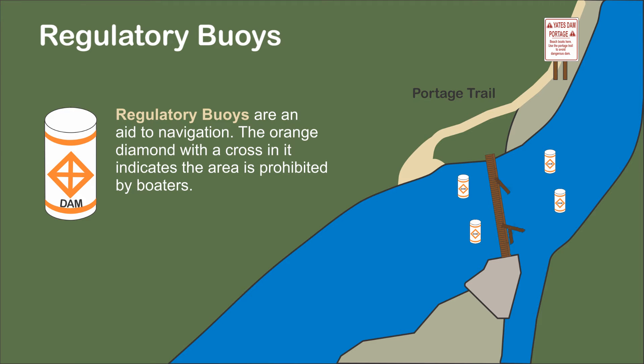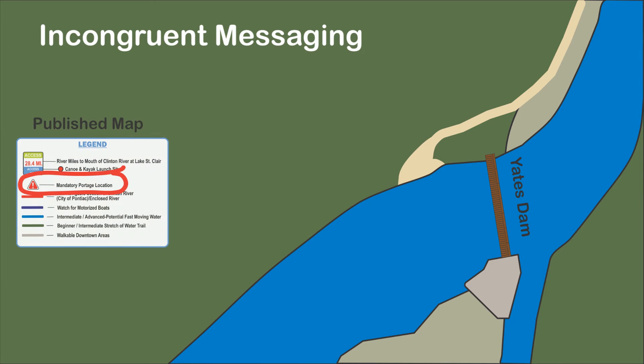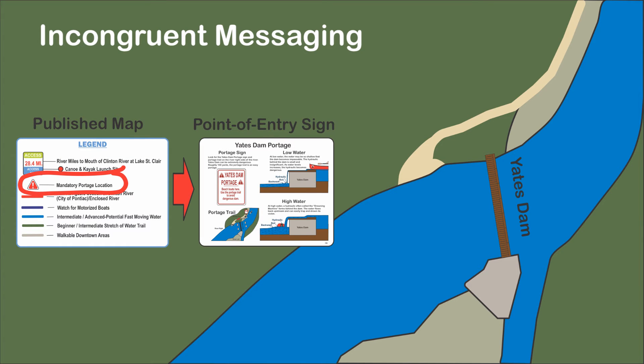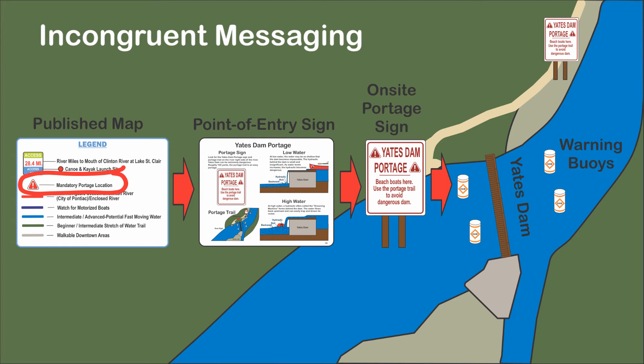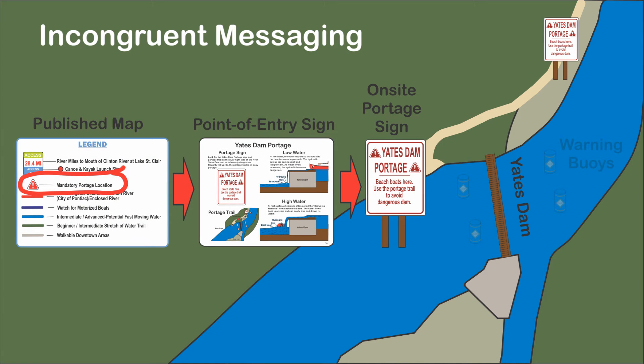Installing buoys would require some maintenance since the dam seems to collect debris floating down the river. Think of messaging as a fluid flow of information from the map used for trip planning, to the point of entry sign at the put-in, to the signage at the dam, complemented by the physical barriers of the buoys. When boaters see the portage sign on the river, the messaging has already prepared them for the portage. The warning buoys are physical barriers that complement the signage and its message.